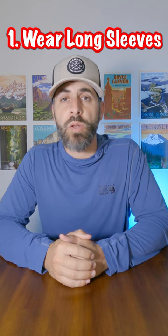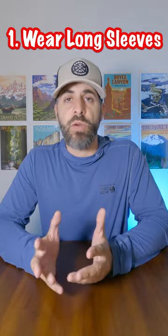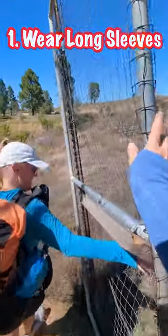Tip number one is to just wear long sleeves. I know it's more difficult when the weather is warmer, but if you're wearing long sleeves, then you don't really have to worry about putting on other forms of protection.